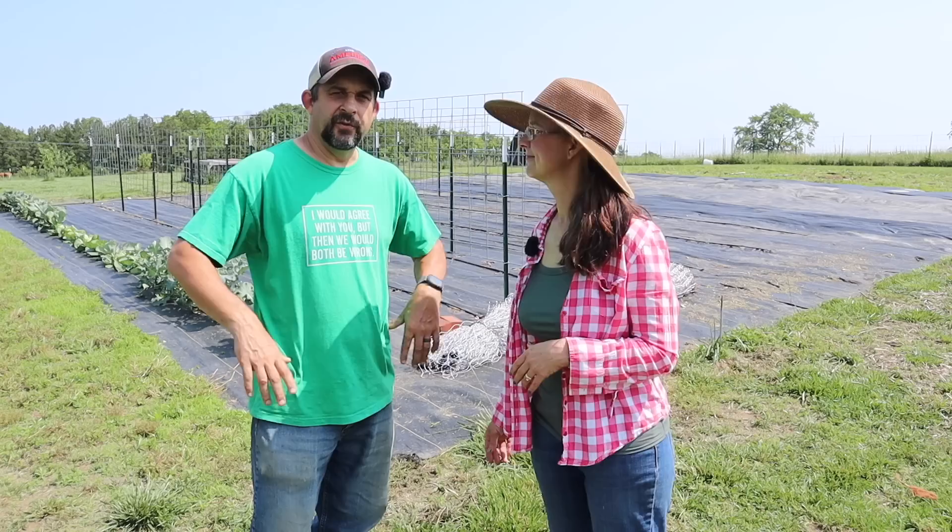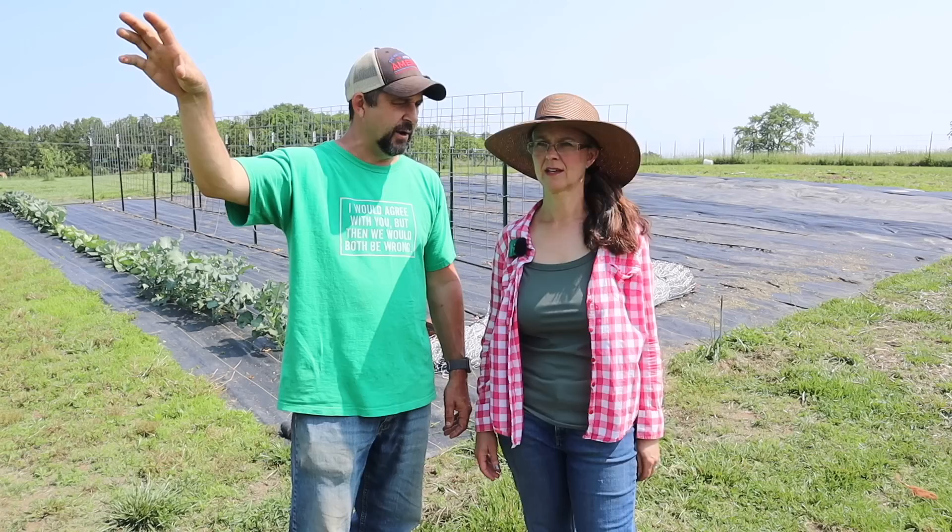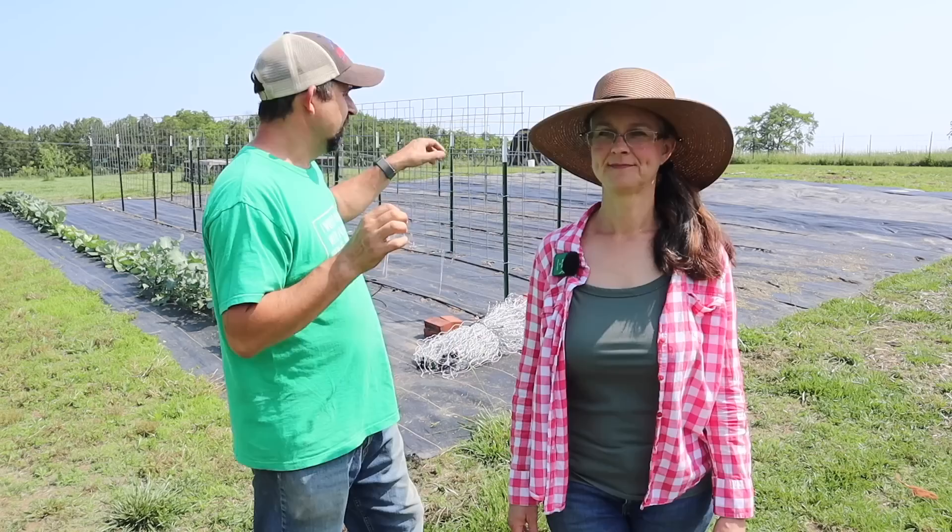Then we're going to bring you guys along row by row as we get the garden planted. Now remember that this year we're doing half of our gardening inside of our high tunnel. Those plants have already been in for going on six weeks now, definitely more than a month. And they're doing well. We did a tour in there with you guys just last week. So even though we're still planting a pretty big garden out here, this isn't the full story — the other half is in the greenhouse.